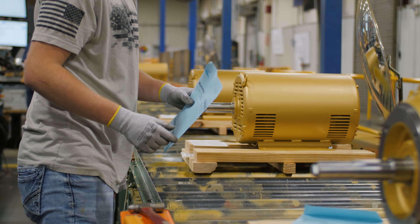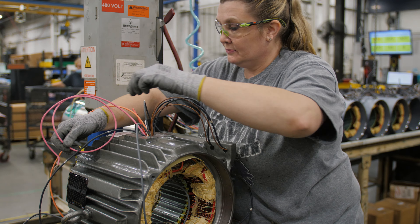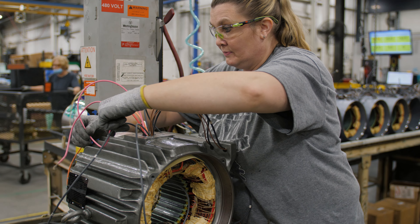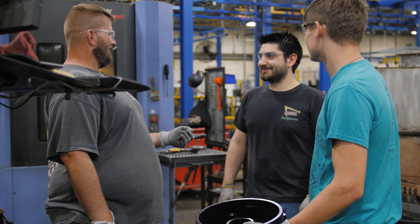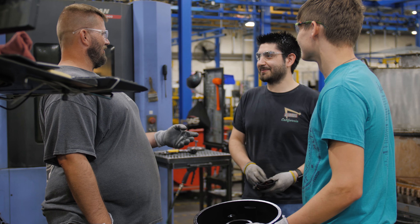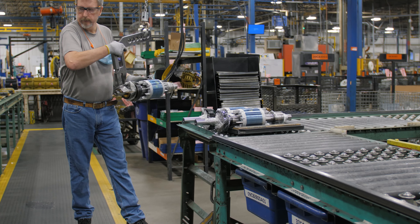ABB's Ozark plant is the region's third largest employer. The facility was expanded to more than 150,000 square feet in 2000, adding lines to manufacture additional motor sizes. The facility employs more than 250 people with an average tenure of 11 years.